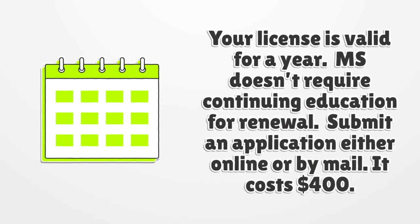Your license is valid for one year. Mississippi does not require continuing education for renewal. Submit a renewal application either online or by mail. It costs $400.